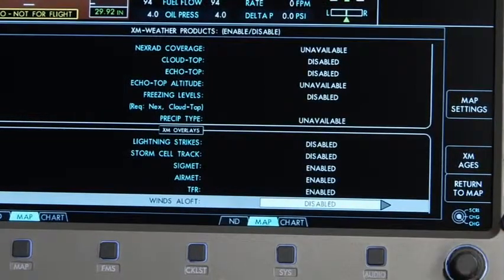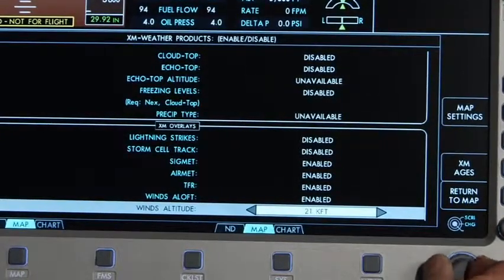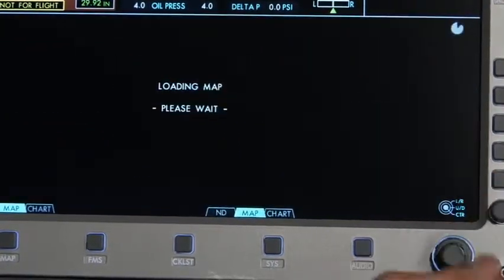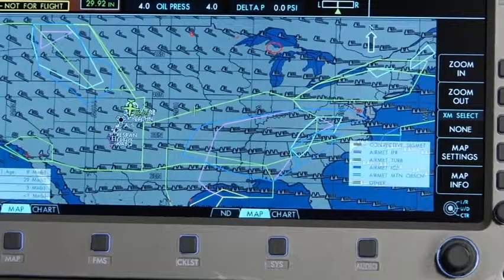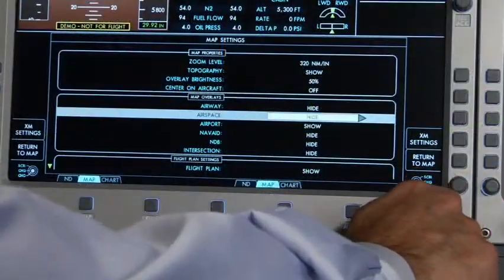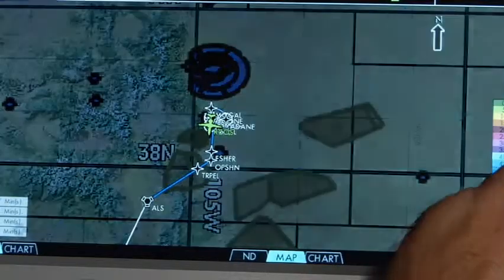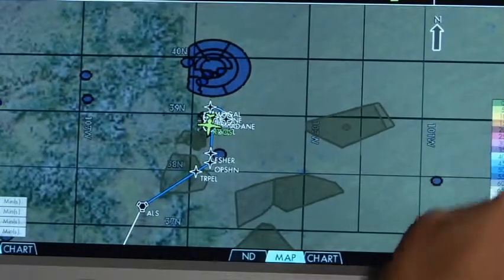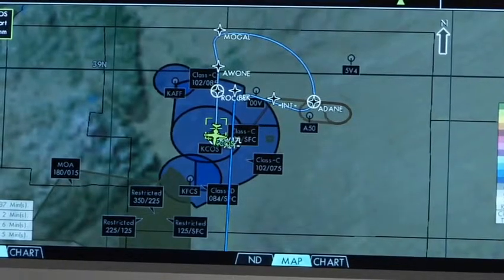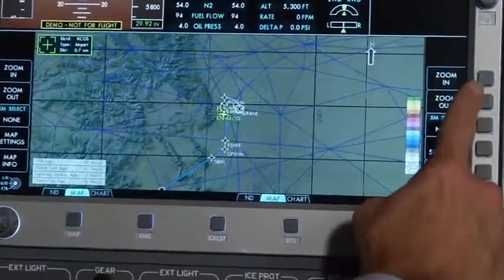Now let's look at checking the winds at various altitudes. Begin by enabling winds aloft and set the altitude to 36,000 feet, then return to map. Go back into your map functions and change airspace to show. You can zoom into your map to see more details from the different airspaces, going back to our previous approach at Colorado Springs. One final feature to point out in the Avio-NG fully integrated flight management system are Victor Airways and Jet Airways.